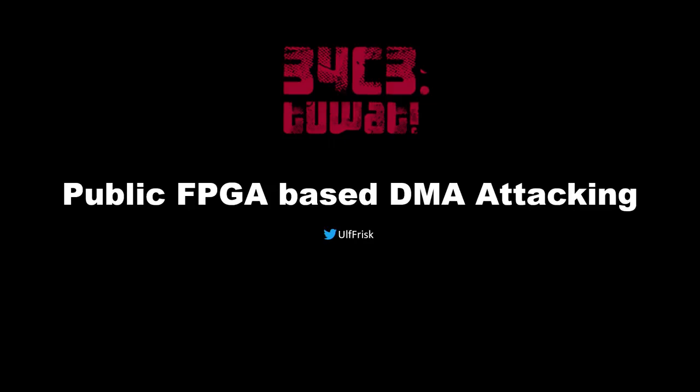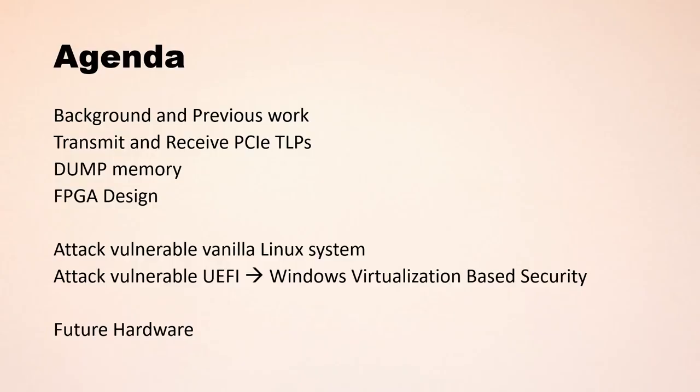Tonight we are going to talk about public FPGA-based direct memory access DMA attacking. I will start by briefly going through some background and previous work. Then we'll jump straight into the actual DMA attacking. I will try to do a live demo in which we will transmit and receive PCI Express transaction layer packets. We will dump memory at speeds up to 75 megabytes per second. Then we'll look at the actual FPGA design. After that we will go into more advanced DMA attacking — attacking a vulnerable vanilla Linux system and a vulnerable UEFI. If you get into UEFI you might compromise secure boot and then also compromise a not-yet-booted operating system such as Windows 10 running virtualization-based security. At the end we will have a look at some future hardware.